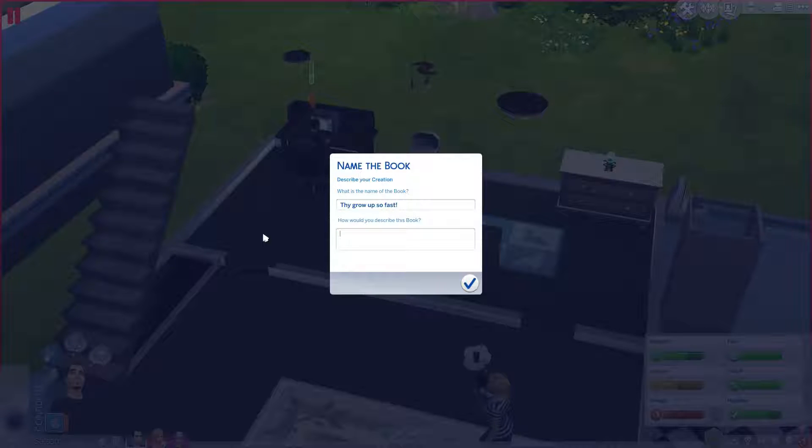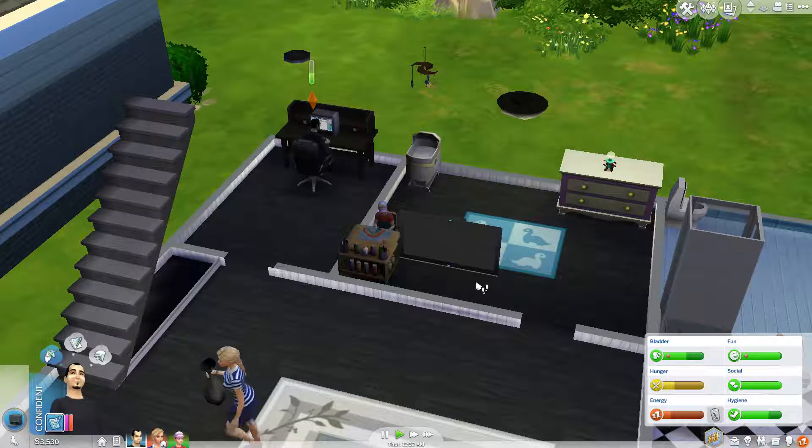A self-help book. Parents With Memory Issues. There we go! Ha ha! Alright, as long as we have started the book, we could probably give him some sleep. I guess we also have to see when he goes to school.